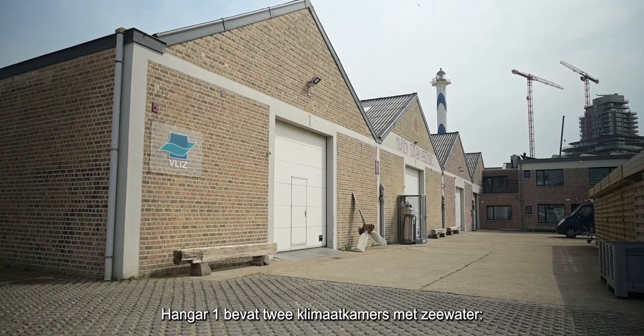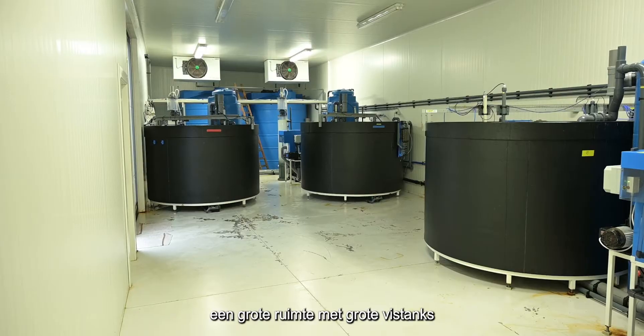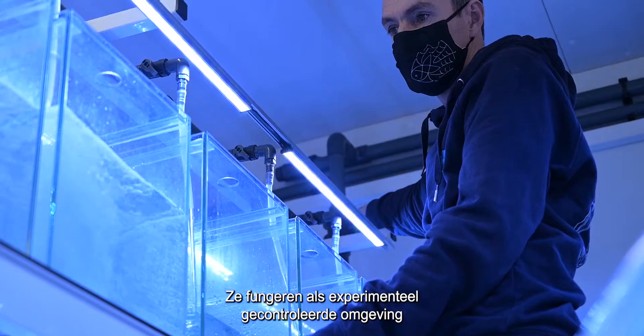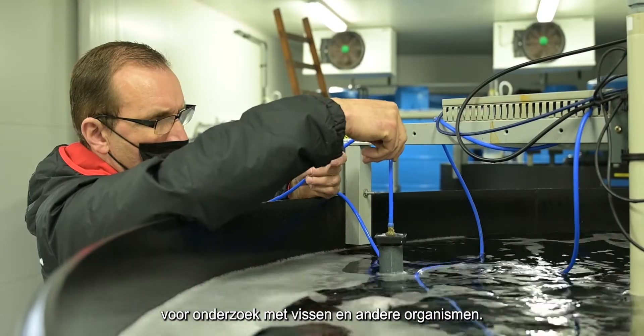Warehouse One contains two conditioned rooms with seawater: a large one with big fish tanks and a medium-sized one with smaller aquaria. They act as experimental controlled environments for research on fish and other organisms.